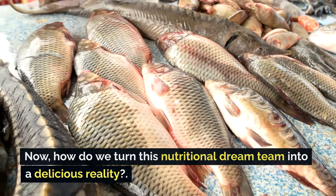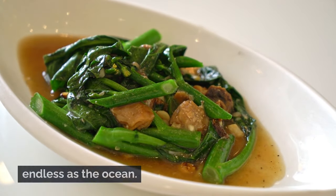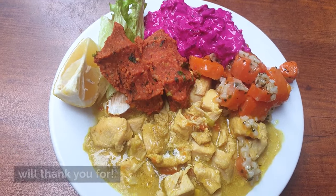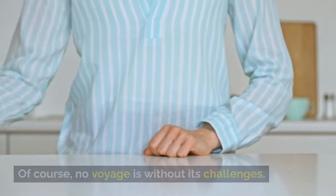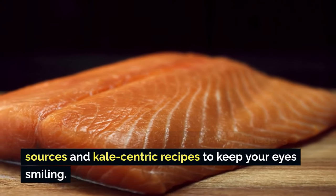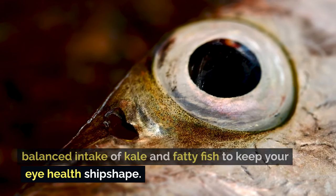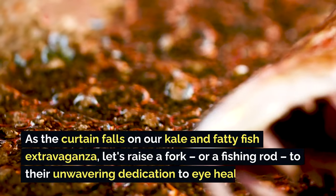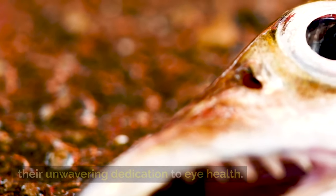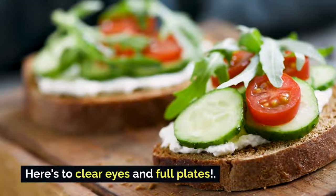From grilled salmon with a kale salad to a hearty mackerel stew with leafy greens, the options are as endless as the ocean. For those navigating dietary restrictions or allergies, there are plenty of plant-based omega-3 sources and kale-centric recipes to keep your eyes smiling. Moderation is key — aim for a balanced intake of kale and fatty fish to keep your eye health ship-shape. With their powers combined, kale and fatty fish aren't just a meal, they're a vision-boosting adventure. Here's to clear eyes and full plates.